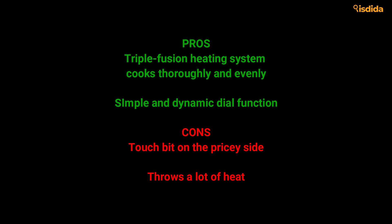Pros: Triple fusion heating system cooks thoroughly and evenly. Simple and dynamic dial function. Cons: A touch bit on the pricey side. Throws a lot of heat.